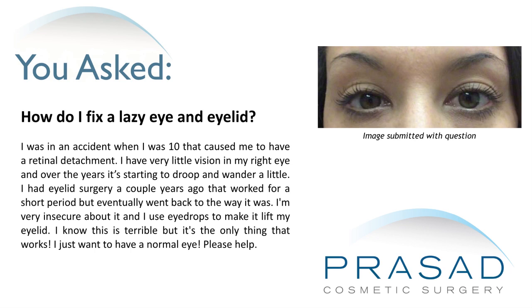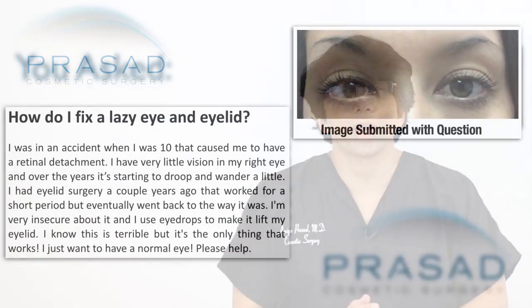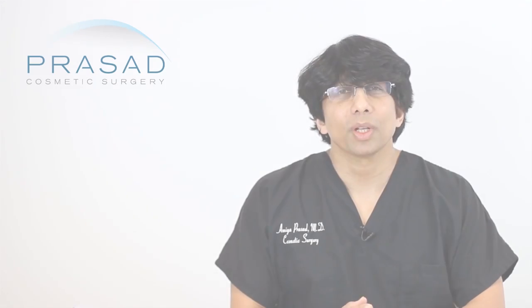Thank you for your question. You submitted a photo and you describe your frustration with one eyelid being lower than the other. You state that you had a retinal detachment after an accident in the right eye, that you did have eyelid surgery that worked to elevate the eyelid for a short time but then the eyelid regressed. You also describe how you use an eye drop to cause your eyelid to lift up so that you get more symmetry.